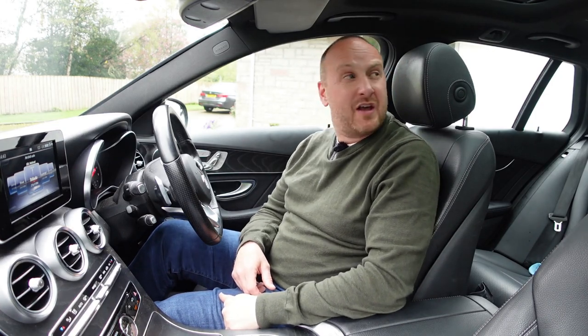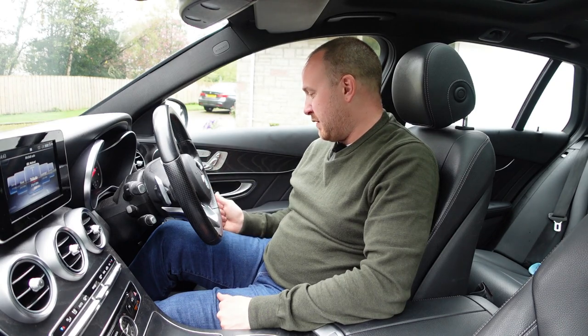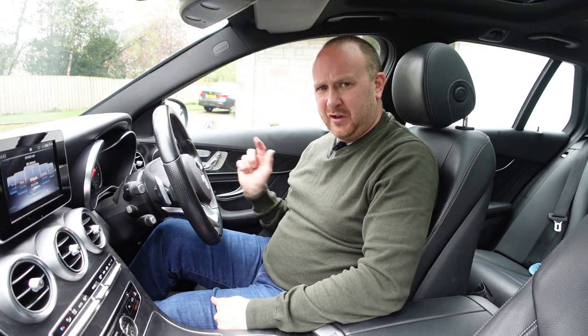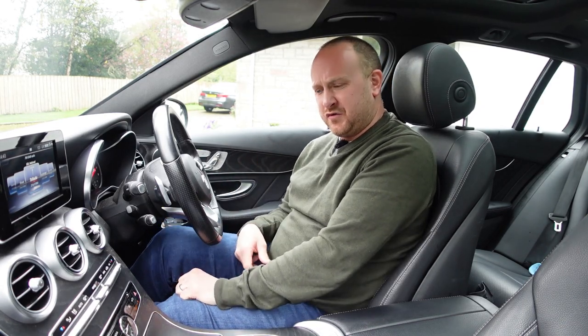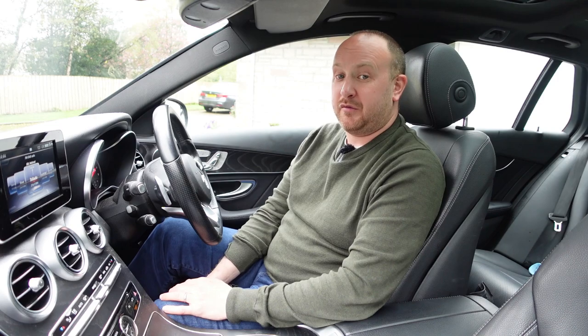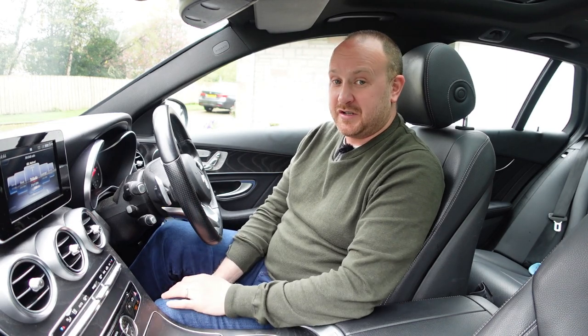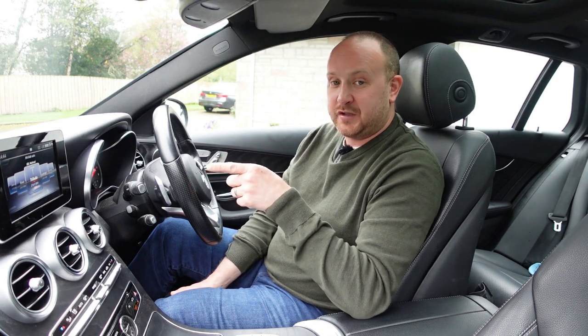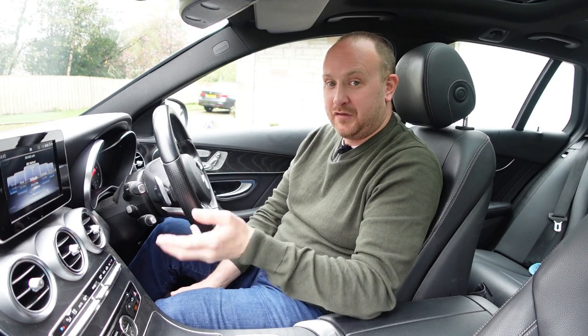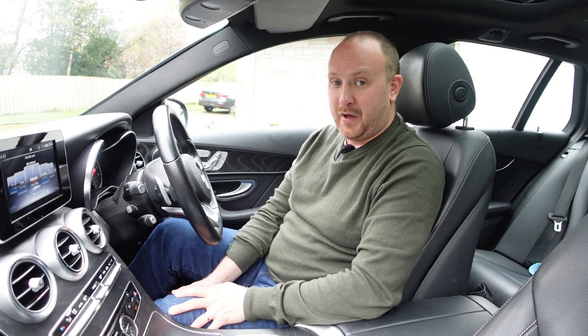With the premium pack you get a few niceties including this panoramic sunroof, which is really big — kids will love that. You also get electric memory seats on both sides with three-position memory, which is great if two people alternate driving. For even better tunes, the premium plus pack gets you the upgraded Burmester sound system — 590 watts, apparently one of the best on the market. You also get the bigger infotainment screen with less bezel, the Command Online system instead of Garmin sat-nav, and keyless entry with a kick sensor for the boot.